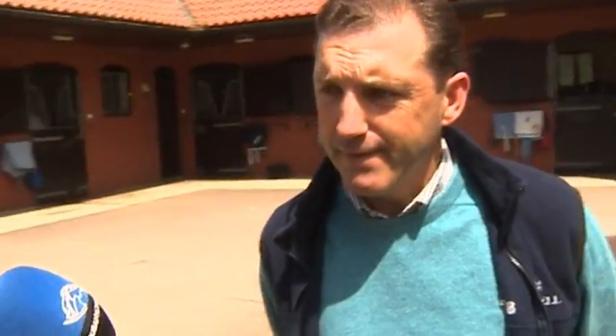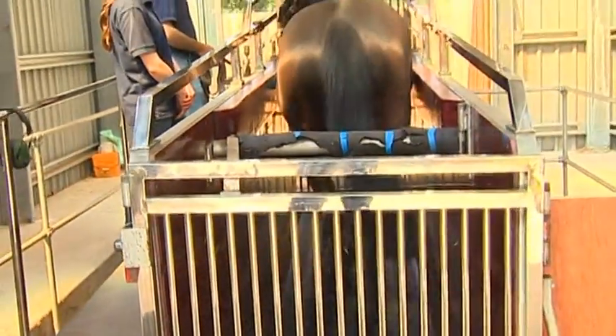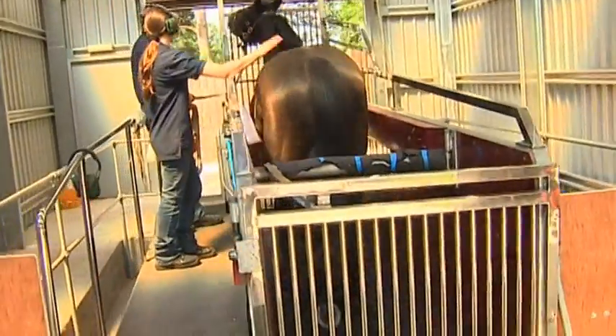A horse treadmill is also used — something commonly seen in Dubai as well. It allows controlled exercise on a nice even surface with no one on the horse's back. It's very easy on the horses, and their legs and injuries cope much better on the treadmill than when being ridden.